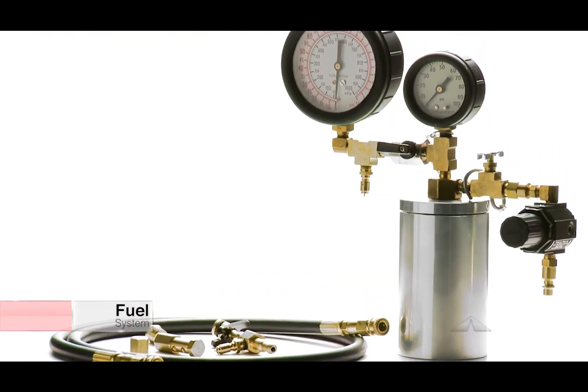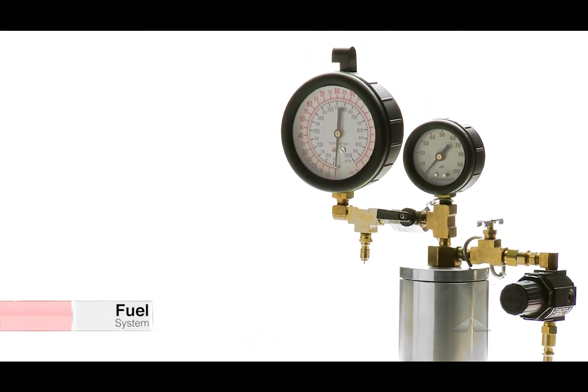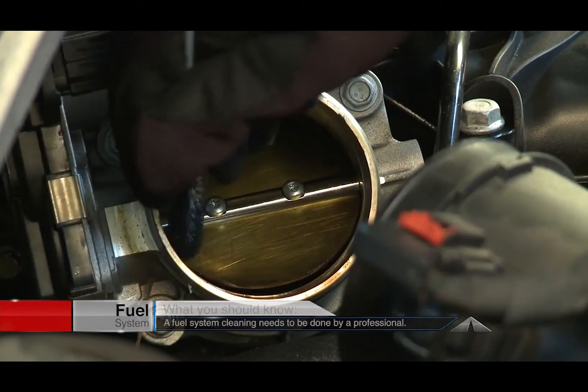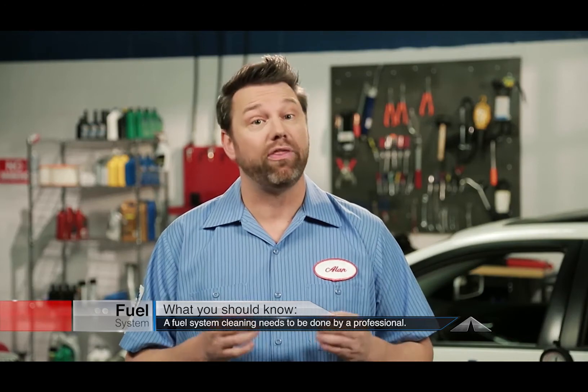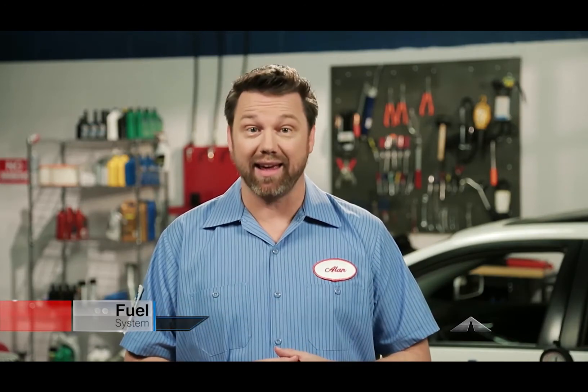A professional fuel system cleaning involves high performance cleaners and special pressurized tools, along with some old-fashioned scrubbing of the air induction system. Modern GDI engines require a special cleaning process with the correct tools. This is not a do-it-yourself, pour a bottle in the tank kind of job.